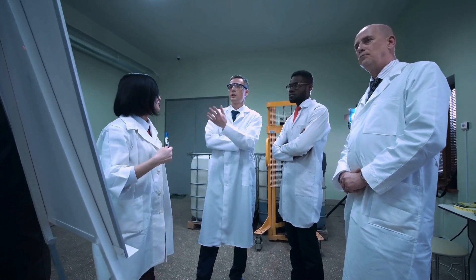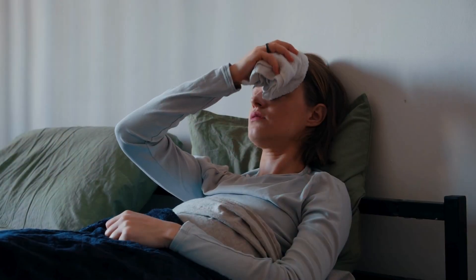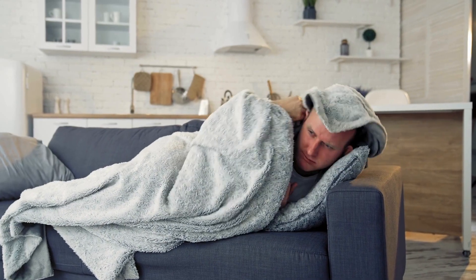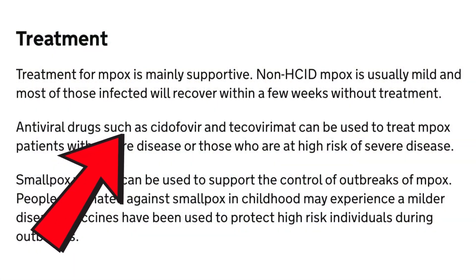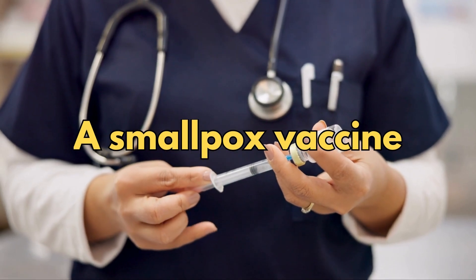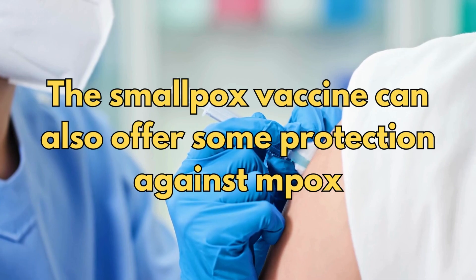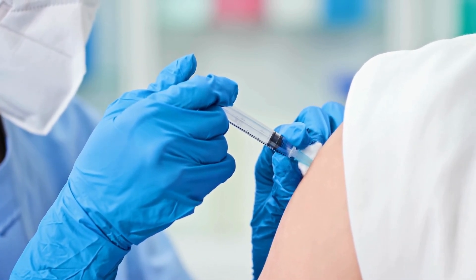Now let's talk about treatment and prevention. The good news is that most people recover from MPOX without needing special treatment. However, in severe cases, doctors might use antiviral medications or even a smallpox vaccine, which can help control outbreaks. The smallpox vaccine can also offer some protection against MPOX, which is particularly useful during outbreaks.